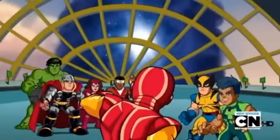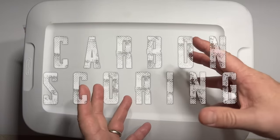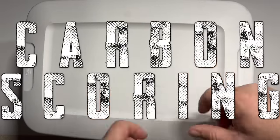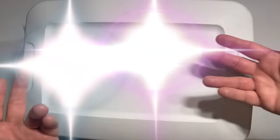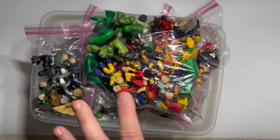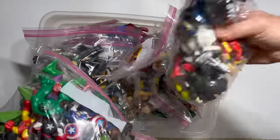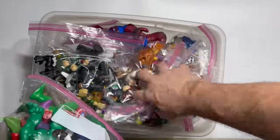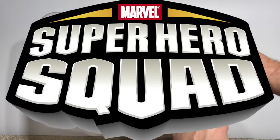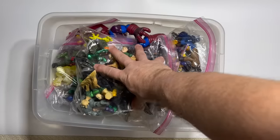Alright squaddies, time to hero up! Hello true believers, welcome back to Carbon Scoring, the best place for comics, history, and action figures, and home of the mystery box. Today we are going to hero up, because we have got tons and tons of Superhero Squad figures — an entire box jam-packed with Superhero Squad.